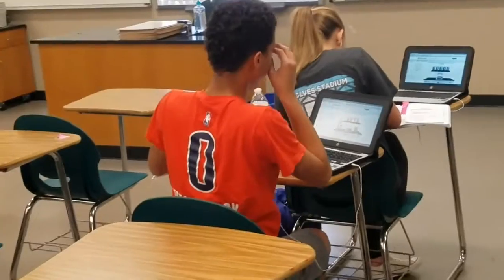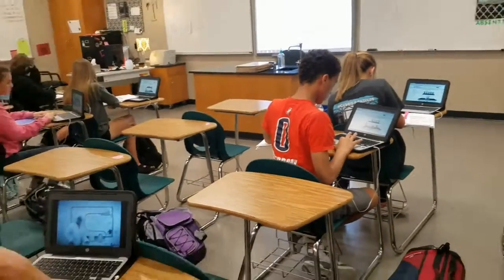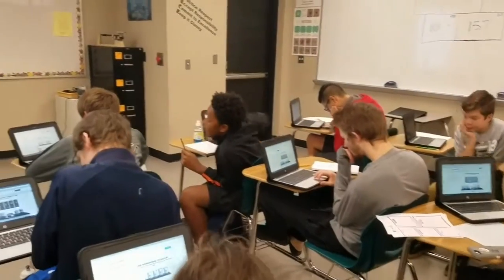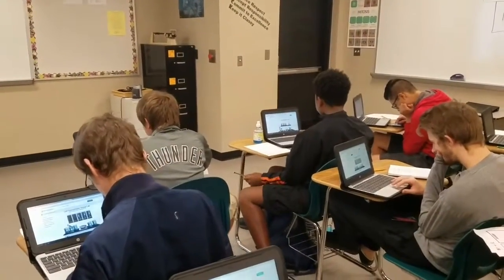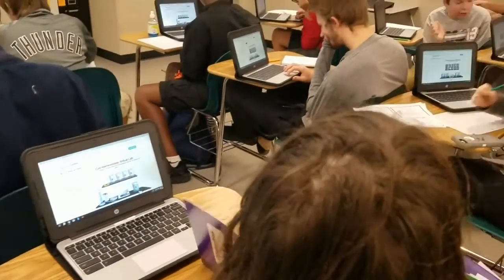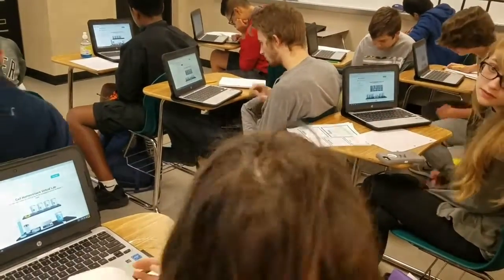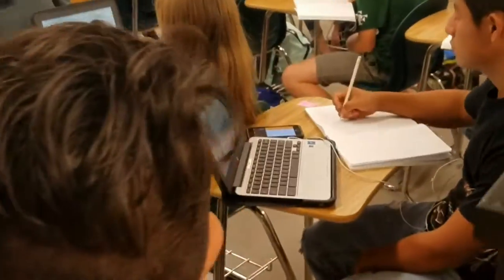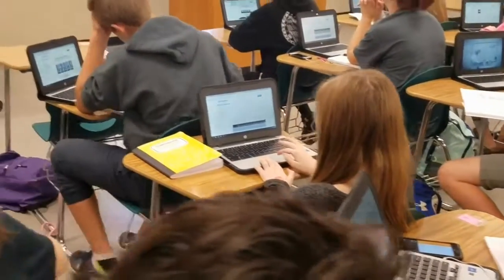Chromebooks have been an essential learning tool in our biology classroom. What's great about using the Chromebooks is that if students don't finish in class today, they can take it home tonight and finish at home. Sometimes we'll also do collaborative documents so that they can work at home at night. Students access this website using their Chromebooks.